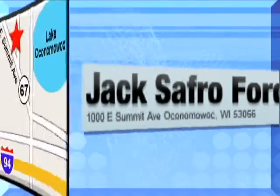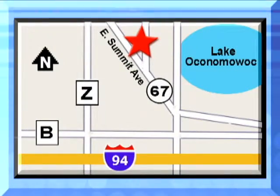Jack Saffro Ford is conveniently located 2 miles north of I-94 on Highway 67 in Oconomowoc. Call today.